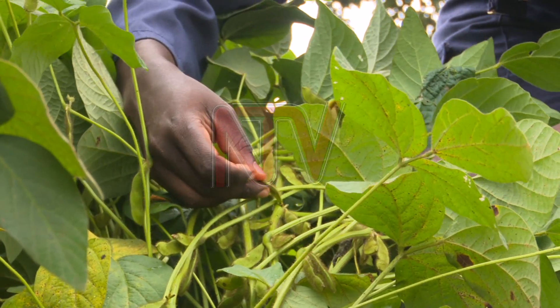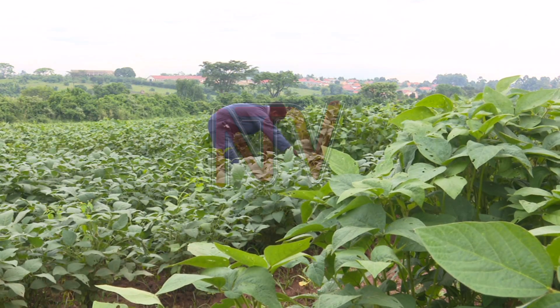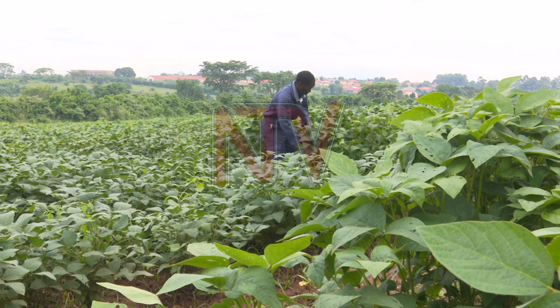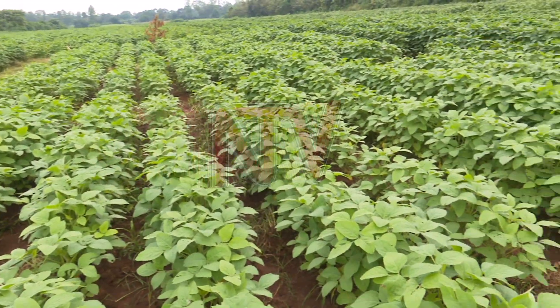Twino Mujuni says that with the right knowledge, one can yield a lot from even a small piece of land. On just four and a half acres, he is able to harvest over five tons of soya bean in a season. Soya beans are often coated with a specific form of bacteria to make them yield more, a process called inoculation. Without inoculation, the plant will just survive on what it can get from the soil. But when you inoculate the seeds with a specific bacteria — since soya is a legume falling in the family Fabaceae — there is a specific bacteria for every plant.